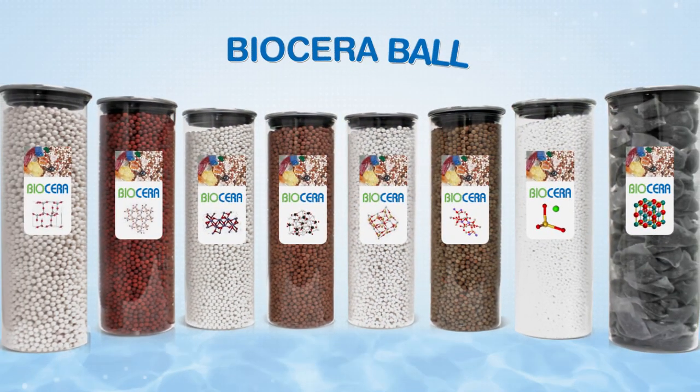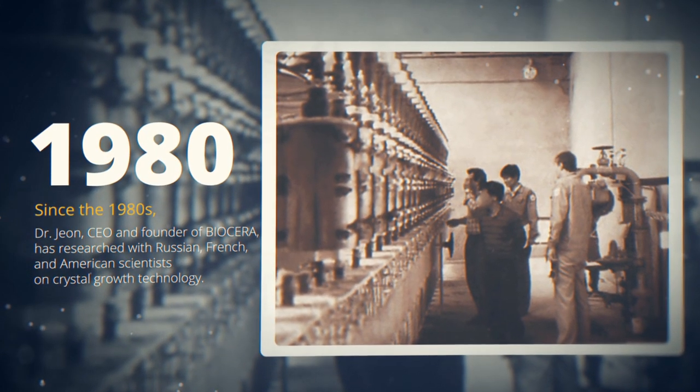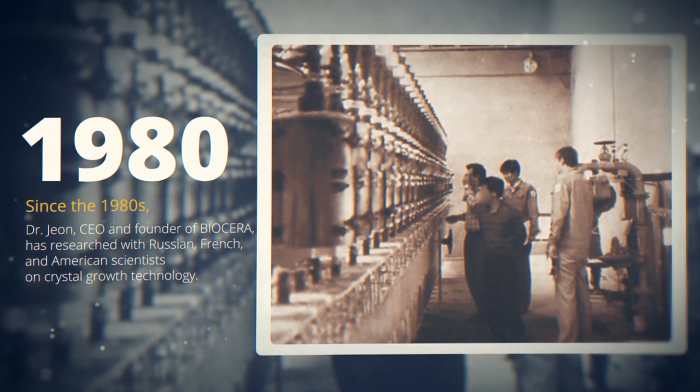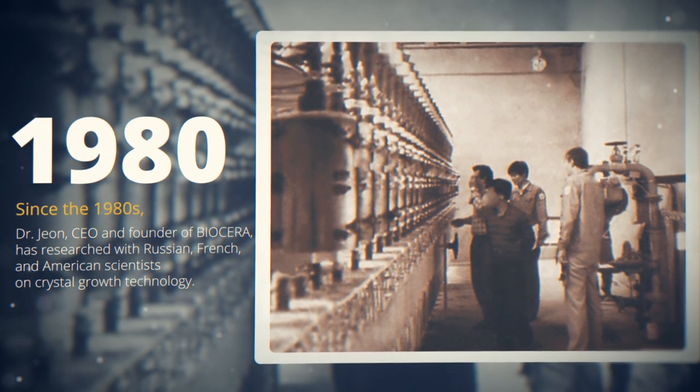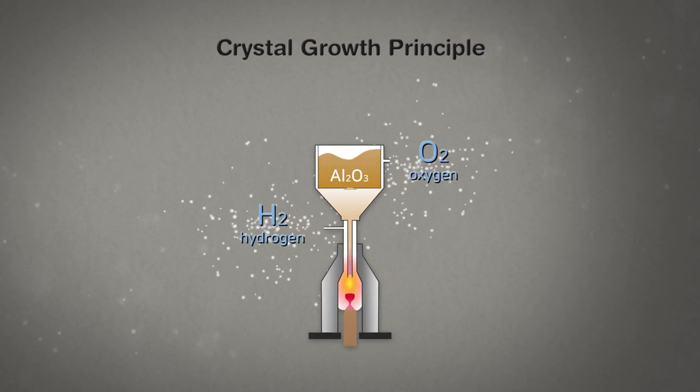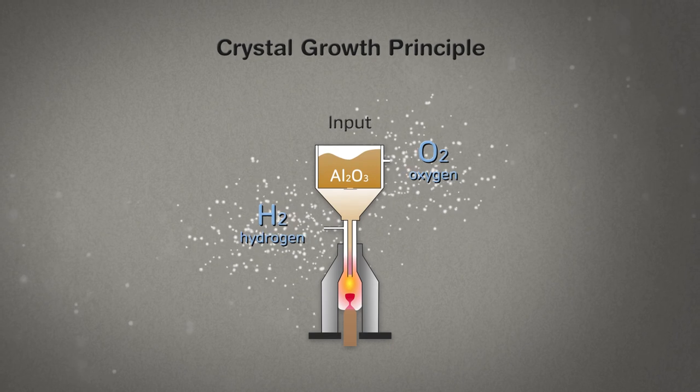What is Biocera Ball? Since the 1980s, Dr. John, the CEO and founder of Biocera, has researched with Russian, French and American scientists on crystal growth technology. Utilizing hydrogen and oxygen, when the chemical compound is melted at a high temperature, it creates crystals.